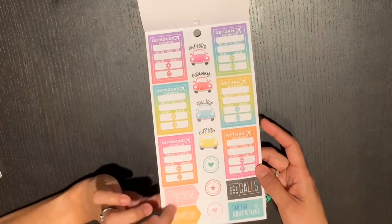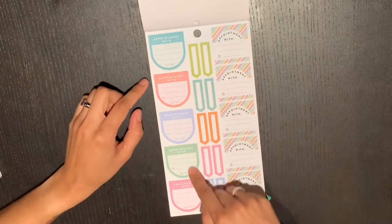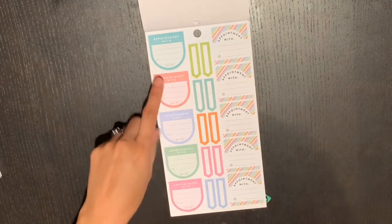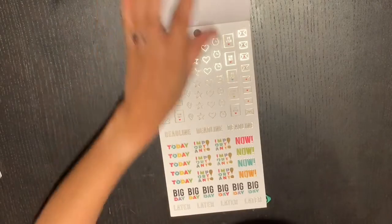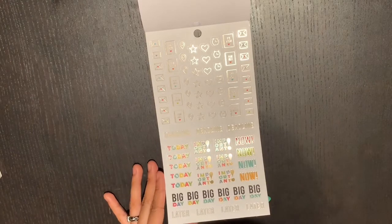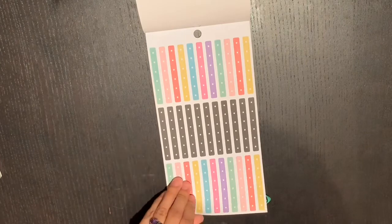Some of these are from the travel sticker book as well. There are appointment stickers with 'with,' 'at,' and 'AM' or 'PM' fields — I like that you have two different designs. Then back to clear stickers with foiling and little icons, and a whole sheet of checklists in different colors.